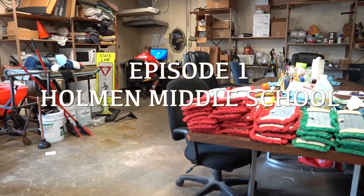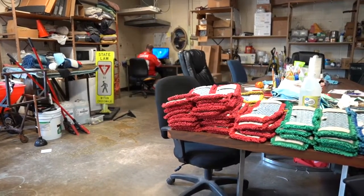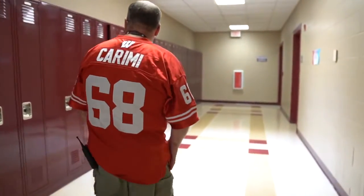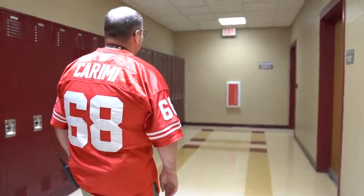Every day it seems like it's the same process, the same bathrooms, the same problems. I'm Mike Gilbertson, I'm the head custodian here at Pullman Middle School. The building is so old and there are so many spots of the building that need to be updated that still have the original fixtures from back when this building was first built.